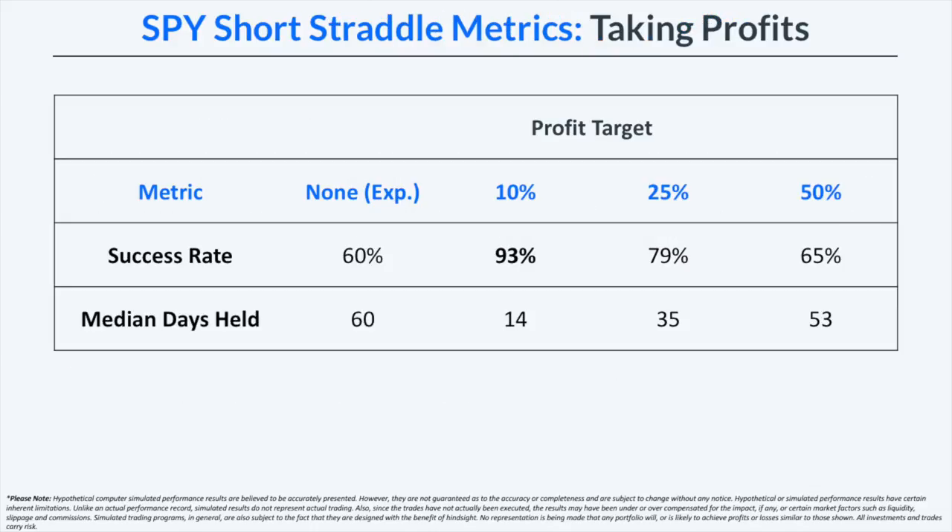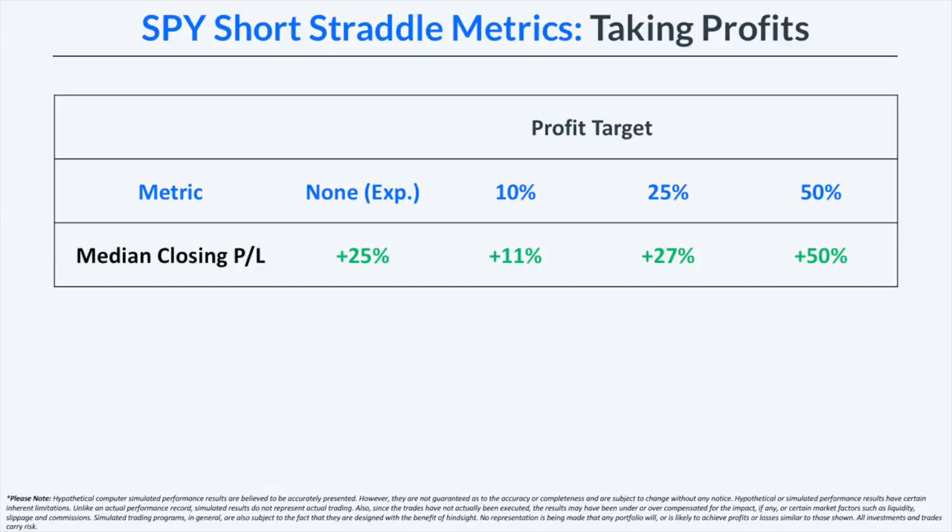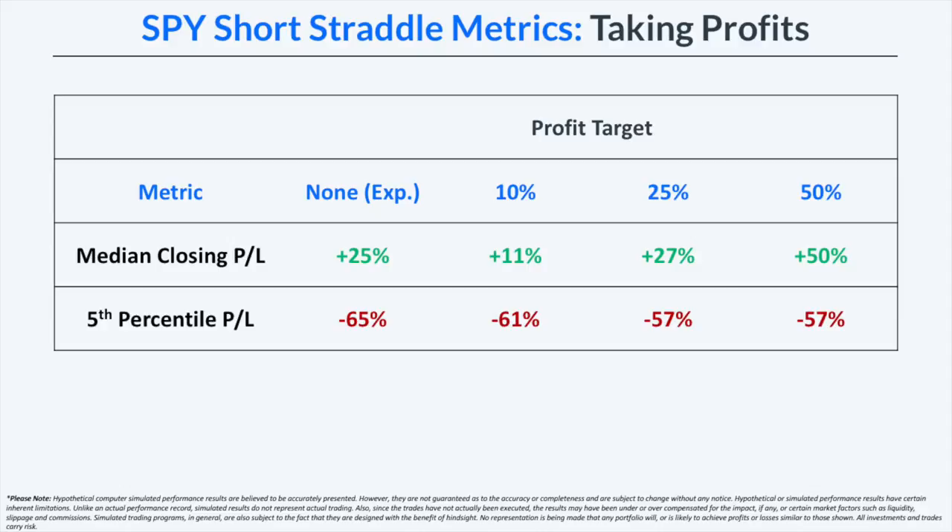Looking at success rates and median days held: holding to expiration had a 60% success rate with a median hold of 60 days. Managing at 10% profits dramatically jumps the success rate to 93%, holding trades for only 14 days on average. Larger profit targets of 25% and 50% taper off in success rate and hold longer. The 5th percentile P&L was fairly consistent across all management strategies.